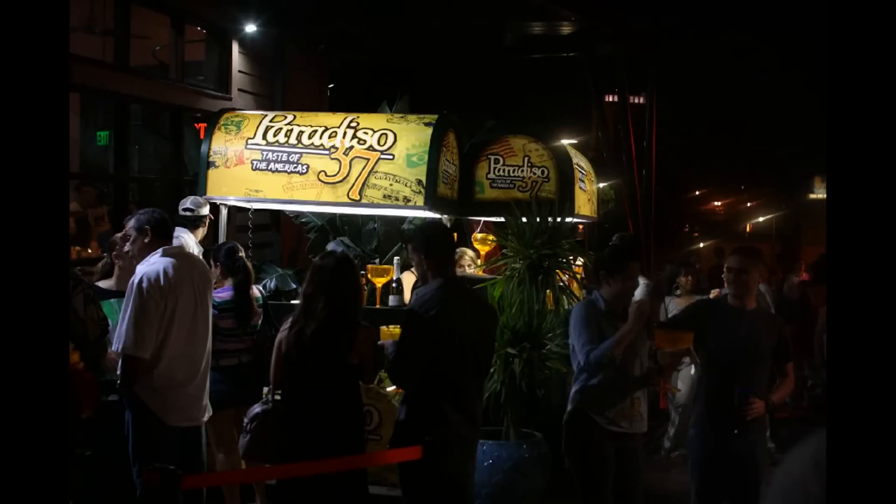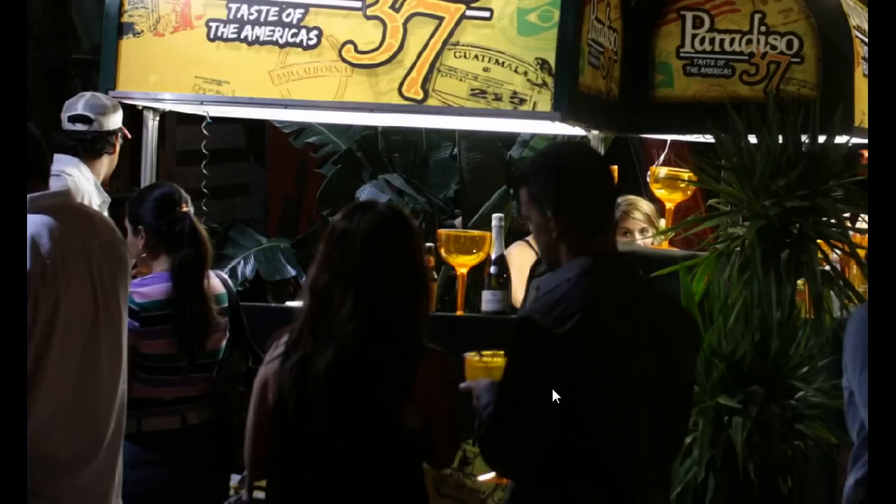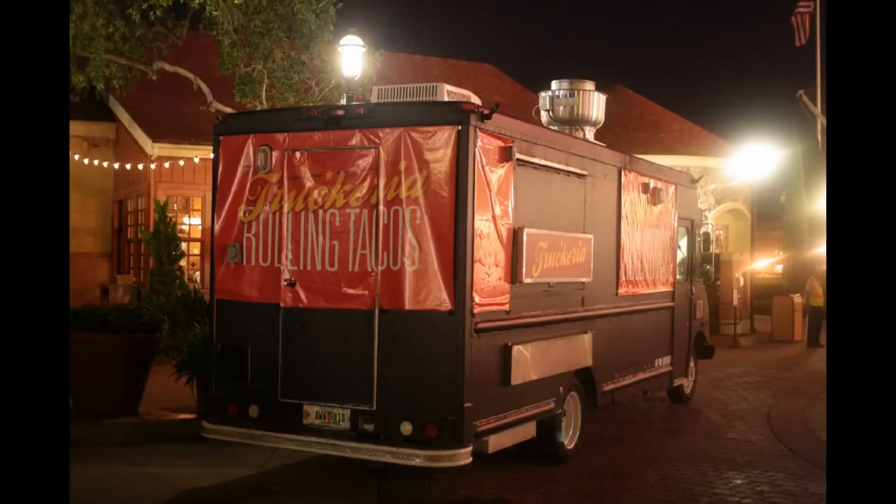This was new on my trip down Pleasure Island. I've previously seen new stands for Raglan Road; this is a stand for Paradiso 37, selling these giant margarita goblets. I didn't get a close look at exactly what the drinks were that they were selling.